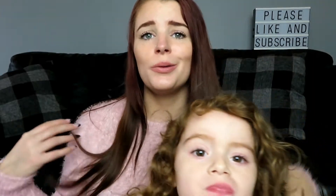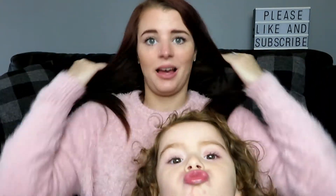The first jumper I want to show you is this one. It is pink and it is fluffy. This jumper is so, so soft — I'll also show you what it looks like on, because obviously you can't see properly while I'm sitting down.